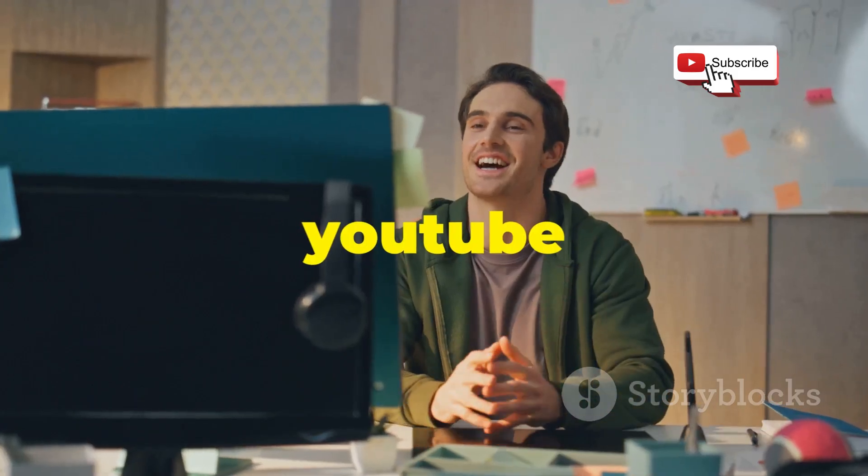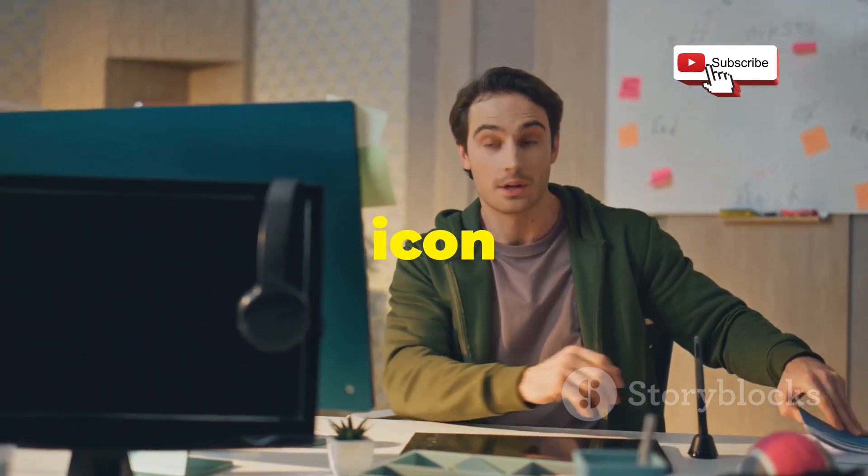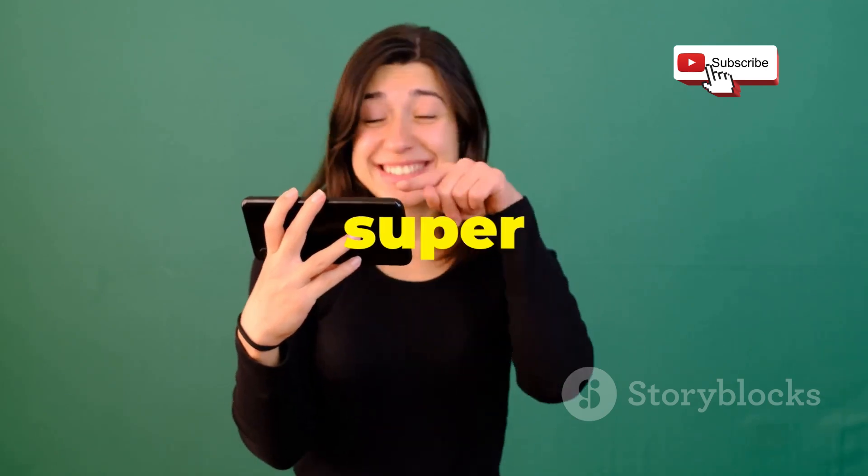Hey everyone! Welcome back to our YouTube channel. If you are new here, make sure to subscribe and hit the bell icon to stay updated with our latest content. Today, we're diving into something super exciting.